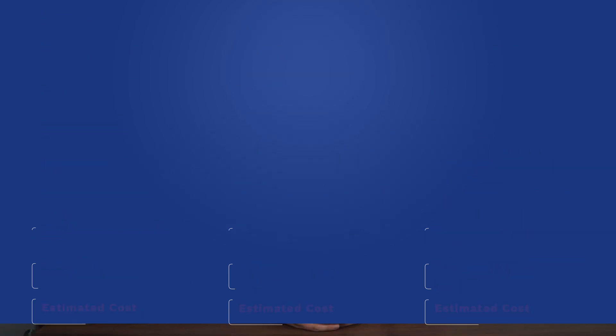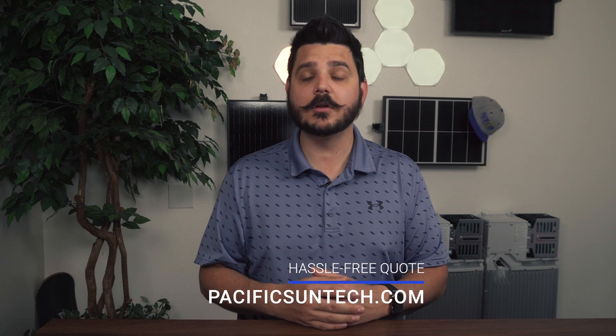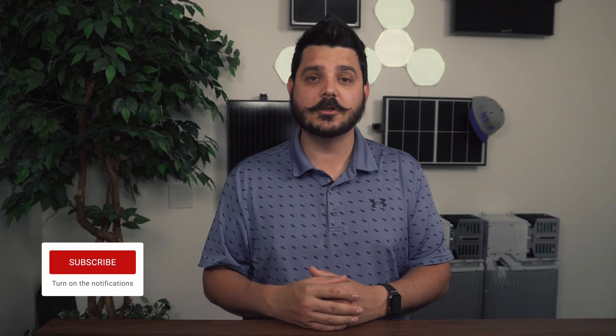Remember, the pricing shown is an estimate and does not include any promotional discounts we may have going on, so the best thing for you to do is request a quote online from us — I've included a link down in the description below. And while you're down there, smash that thumbs up button and the subscribe button because we really appreciate it. Thanks again for watching. I hope you found this helpful — I'll see you in the next one.